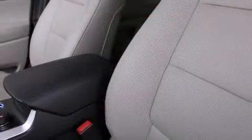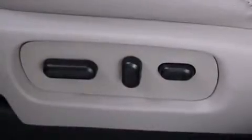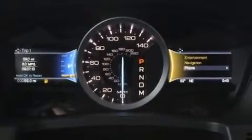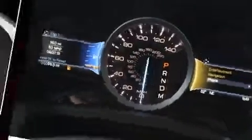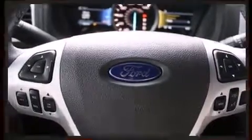Power adjustable pedals allow the driver to optimize his or her driving position, enhancing visibility, comfort, and safety. Premium sound drives 12 speakers, providing you and your passengers a sensational audio experience.